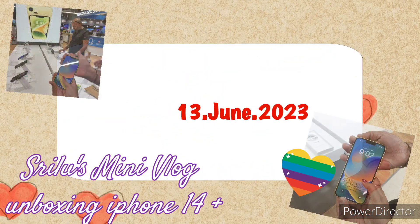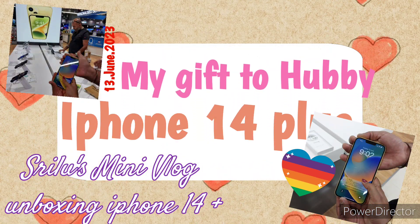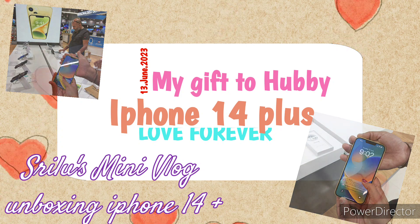Hi and Namaste. Welcome back to Srilous Manit. I am doing a mini vlog on our channel today.